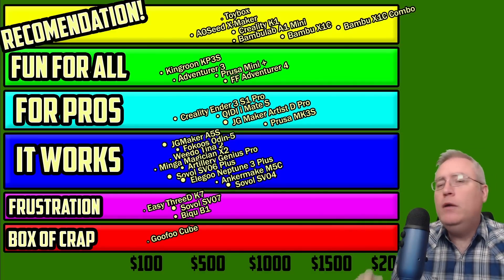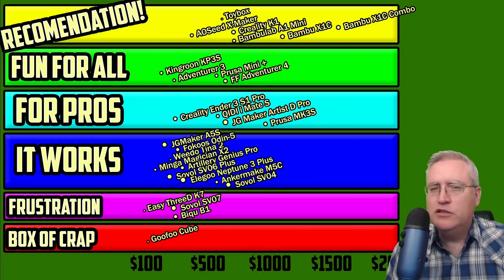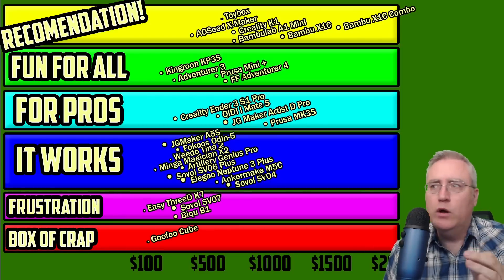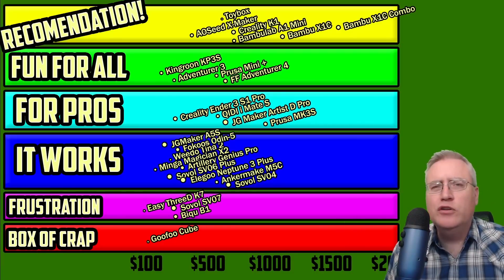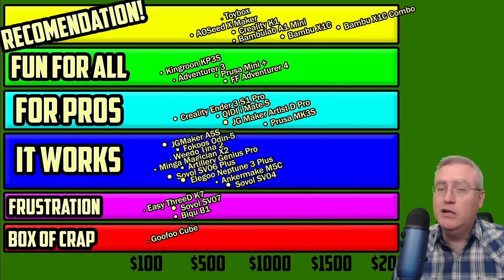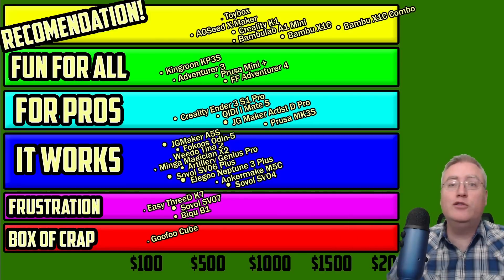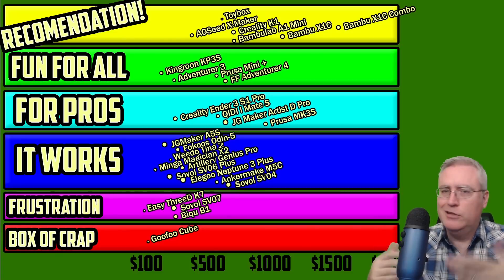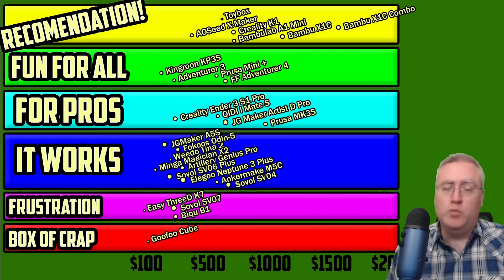The Bambu Lab A1 Mini: if you think you might be inclined to try multi-color 3D printing in the future — maybe you're a designer who wants to make four-color prints that couldn't be injection molded — get the Mini, learn how to use it, then add the AMS and upgrade your experience. If that's a direction you might take in the future, start there.